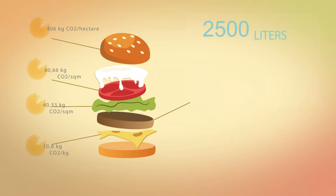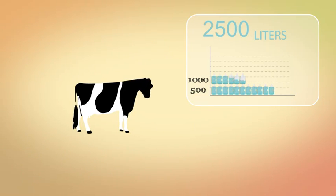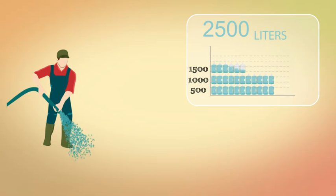Did you know it takes around 2,500 litres of water to produce a single hamburger? This represents all the water that's been used throughout the life of a cow to produce the necessary quantity of beef.